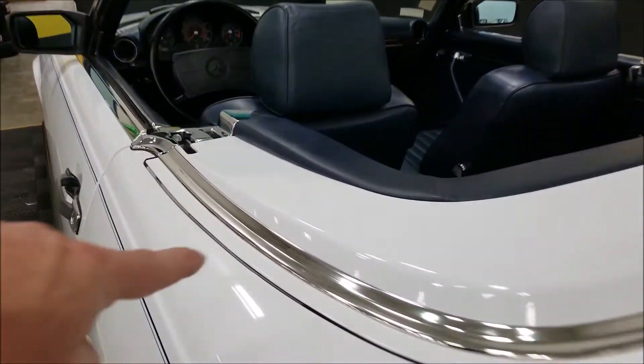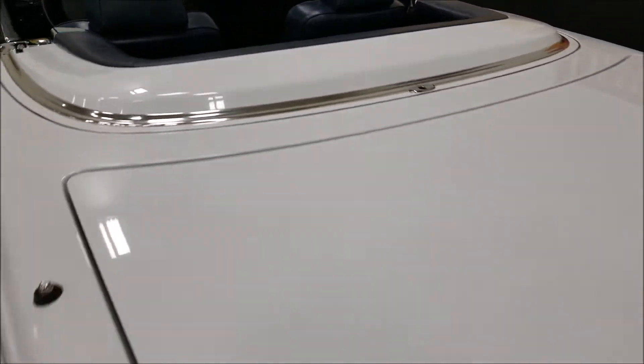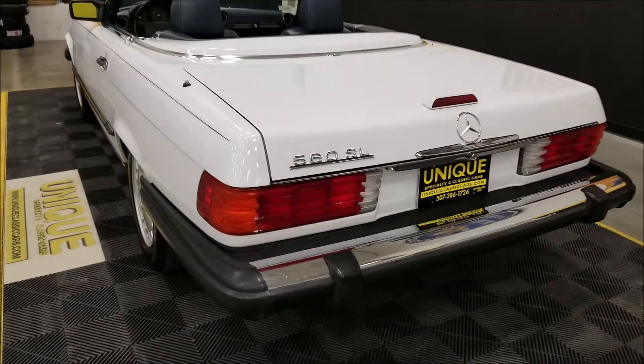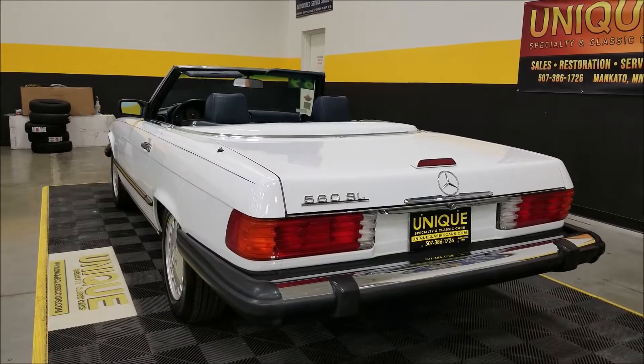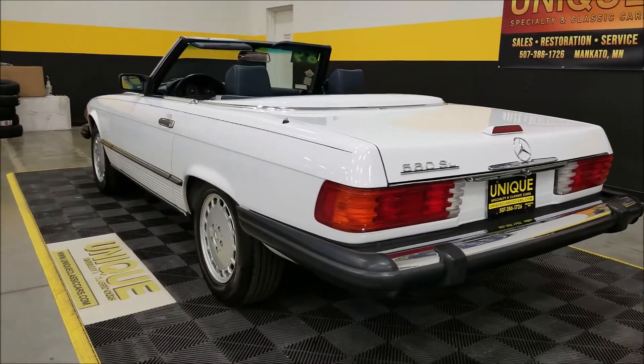All the chrome work on this is not scratched up. Slipping around the back, what you'd expect — smooth running Mercedes, no crazy obnoxious exhaust.